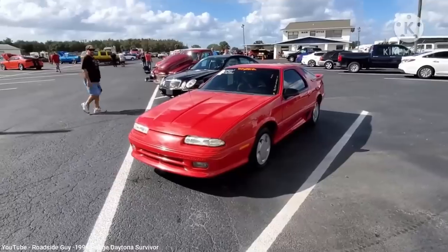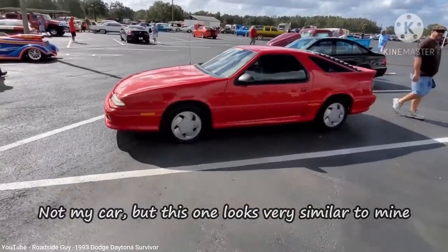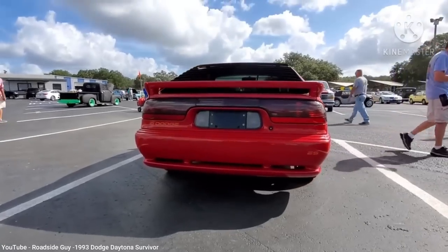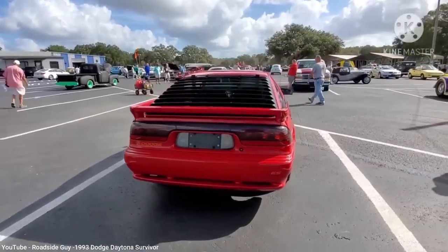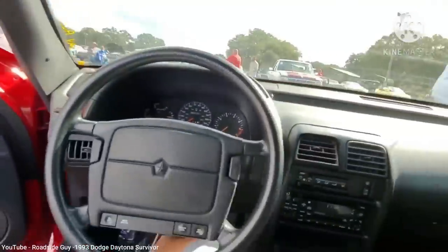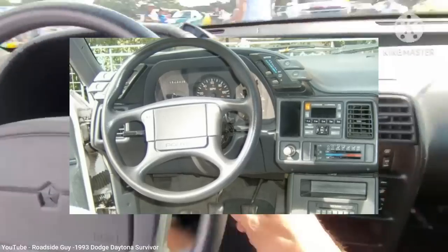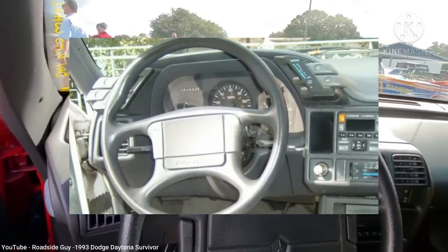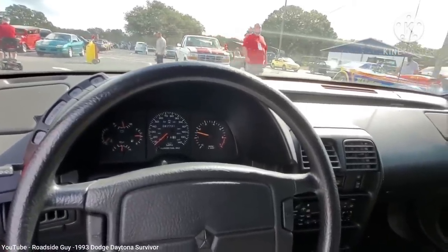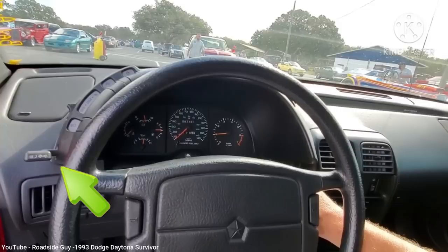I used to own a '92 Daytona in the ES trim, which had the exact same styling as the IROC model and the same V6 engine. Visually there was no real difference, except for the V6 replacing the IROC badge on the front quarter panels, and the ES replacing the IROC badge on the rear. I first saw the Daytona at the '92 Detroit Auto Show, and what drew me to it was not so much the outside, but instead the layout of the dashboard. My previous car, a 1990 Pontiac Sunbird, had several controls set in a cowl around the steering wheel so they could be easily accessed without fully taking your hands off the wheel. The '92 Daytona had a very similar design — it didn't even have control stalks attached to the steering column. Instead of a turn signal stalk, it was a little lever protruding from the left side of the dash.